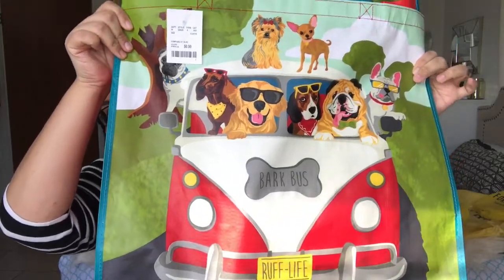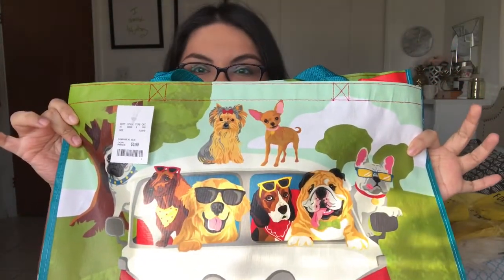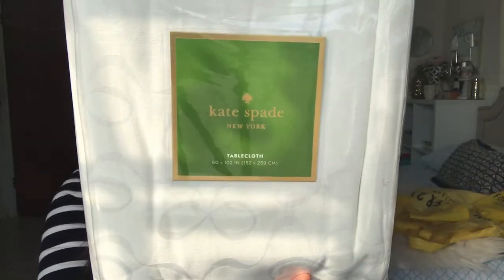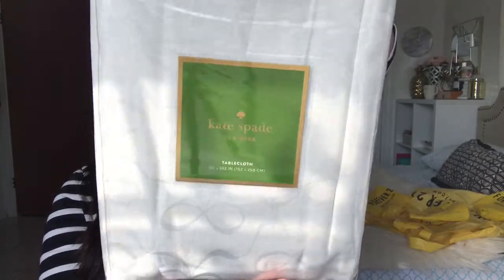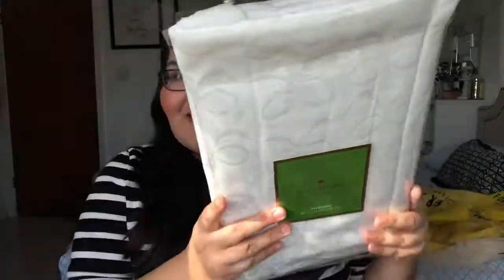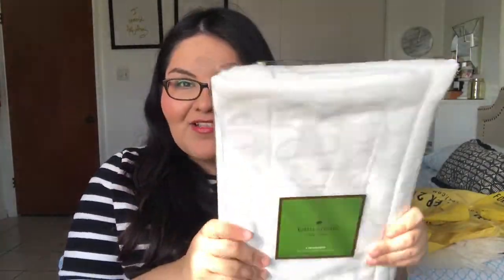How cute is this bag? We have a bunch of dogs at our house and we also have cats, so we are animal lovers for sure — we had to get this bag. The first item my mom picked up was this Kate Spade tablecloth. It's just a basic white tablecloth, but it's Kate Spade and I love Kate Spade. It was on clearance for $8, so it was a steal to find this at HomeGoods. She's getting ready for spring and summer.